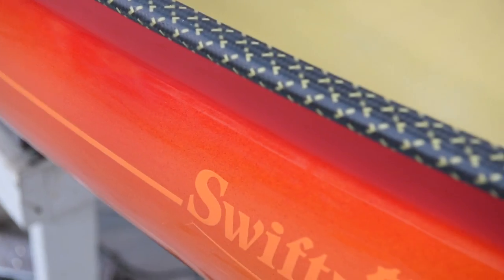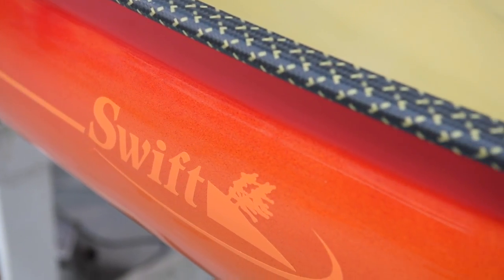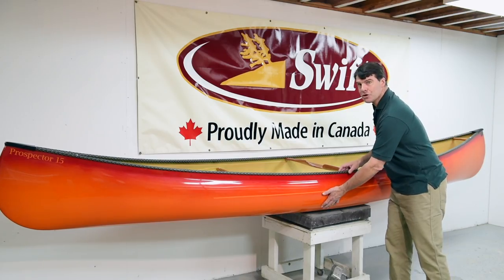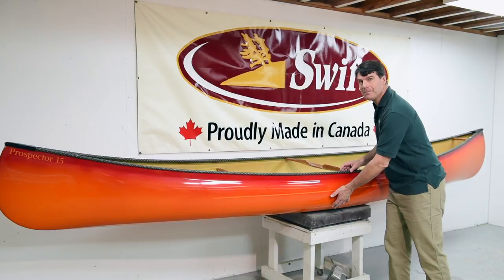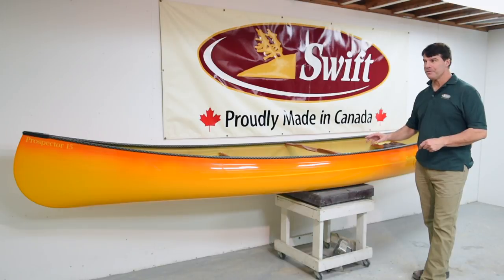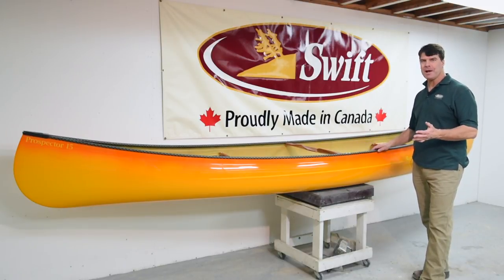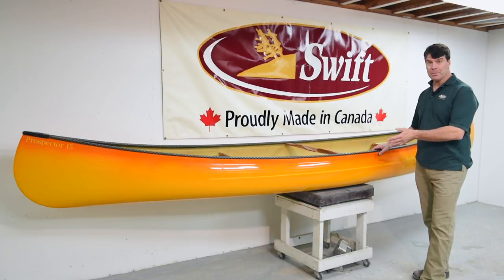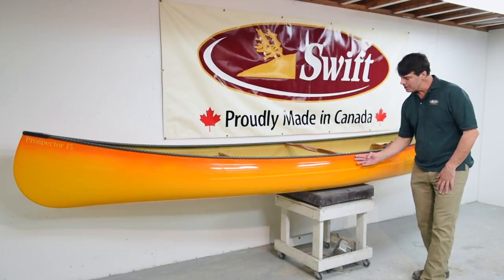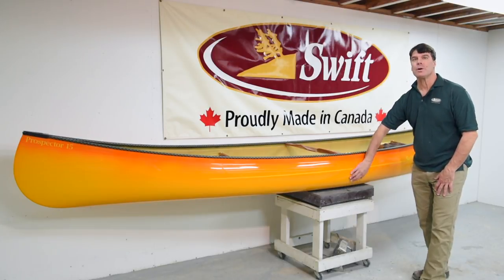This one is Firestorm — red near the gunwale trim line, which gradually fades into orange or mango towards the bottom.